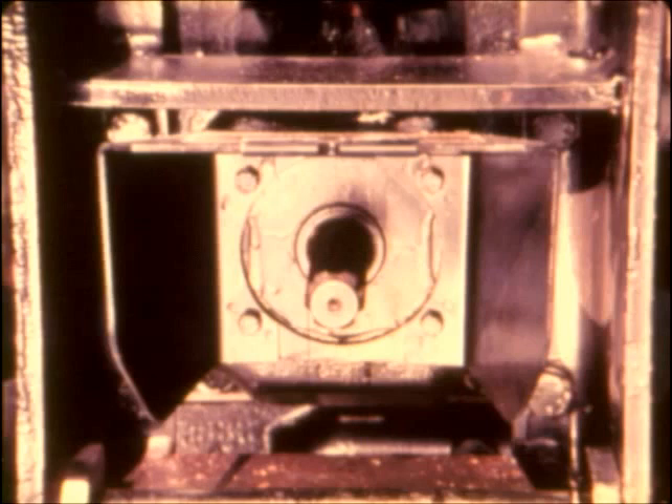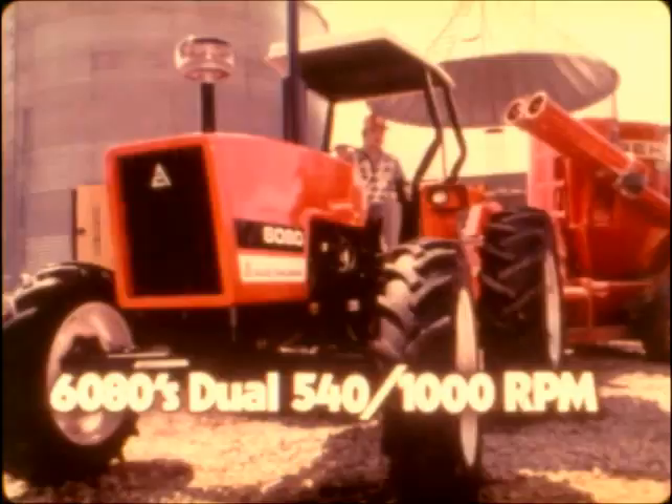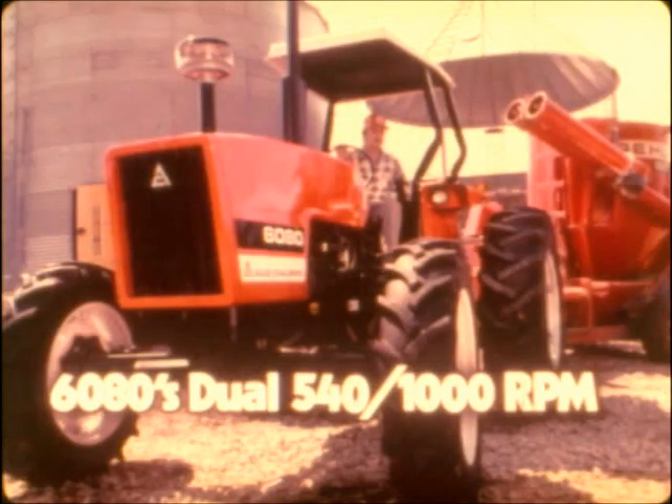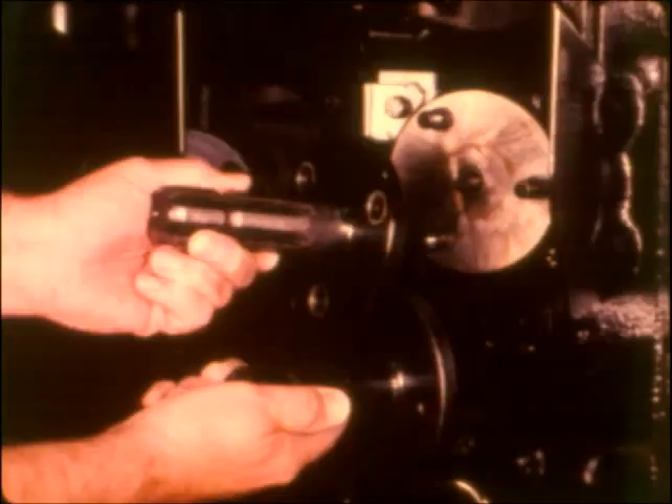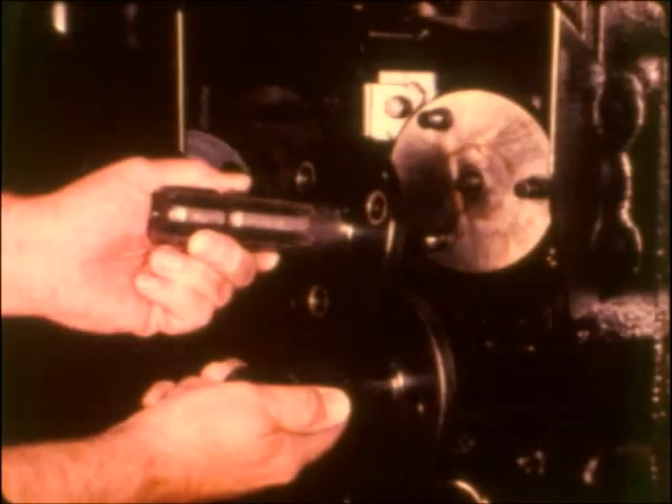Both tractors feature an independent PTO, which allows you to stop ground travel while the PTO keeps rotating, or you can start and stop the PTO without affecting ground speed. The 6060's PTO operates at 540 RPM. The 6080s have a dual PTO of 540 or 1000 RPM — a dry socket PTO easily changed without leaking any oil.